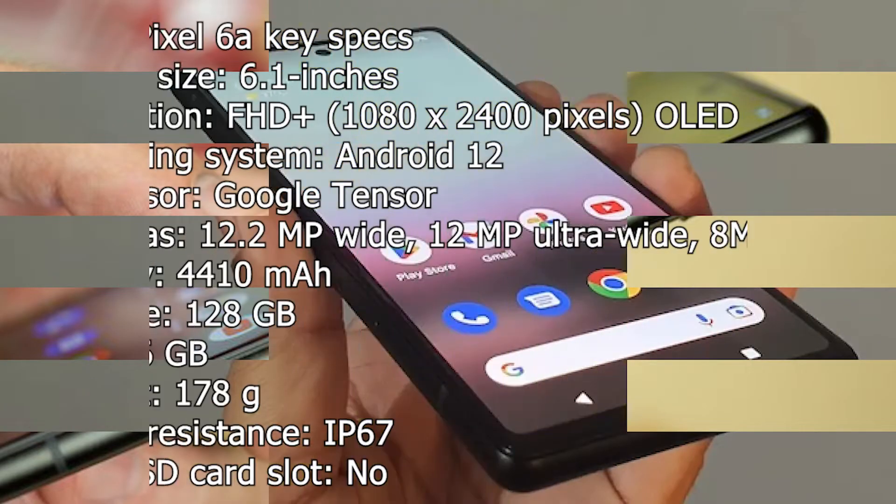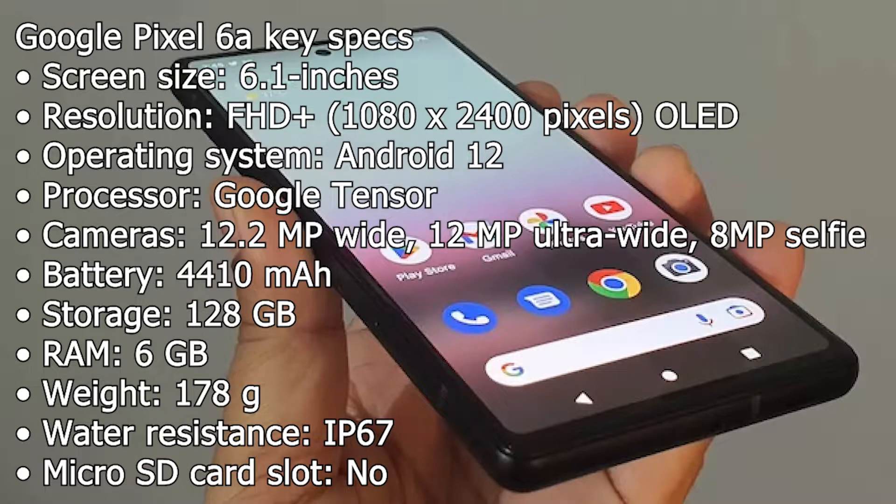Google Pixel 6a key specs: screen size 6.1 inches, resolution full HD+ 1080 x 2400 pixels OLED, operating system Android 12, processor Google Tensor.